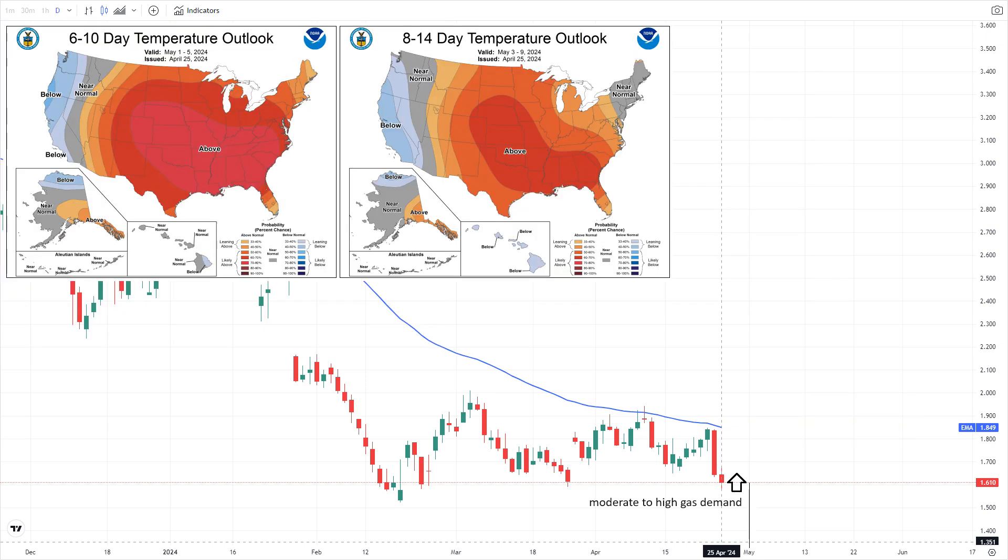According to the latest weather forecast, the period from April 25 to May 1 will see moderate to high natural gas demand, expected to drop sharply afterward. Comfortable weather across most of the U.S. is predicted to lessen heating requirements, though cooler conditions in the Great Lakes and Northeast may temporarily boost demand.